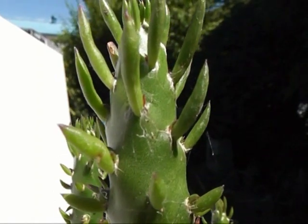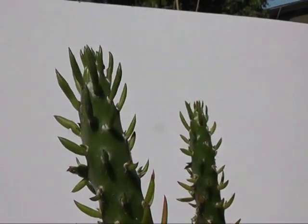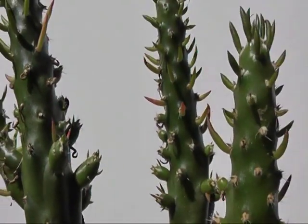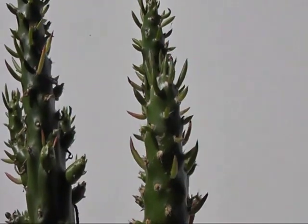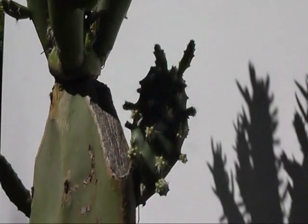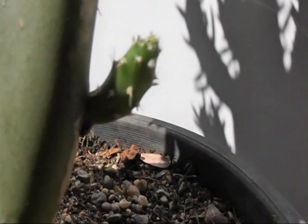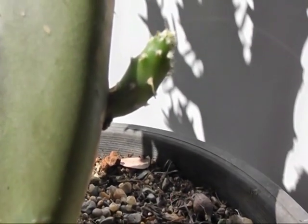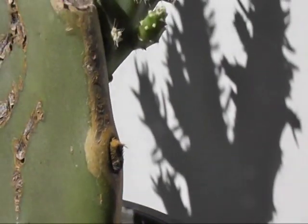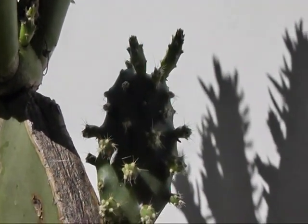They are from the original stock. Again, another picture of the parent plant. We have a smaller one coming in which looks to be very similar to the other two.